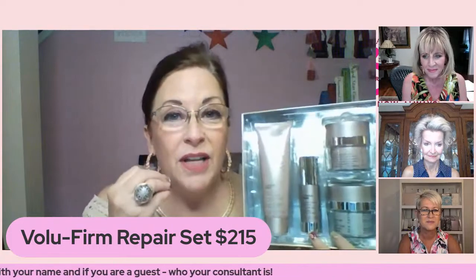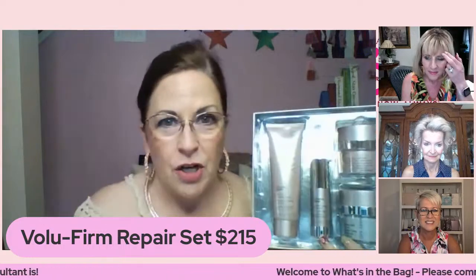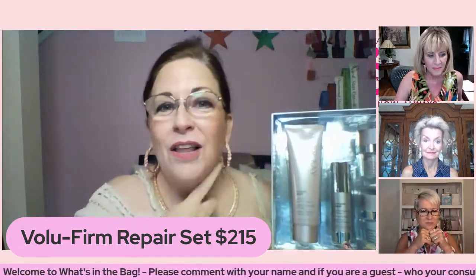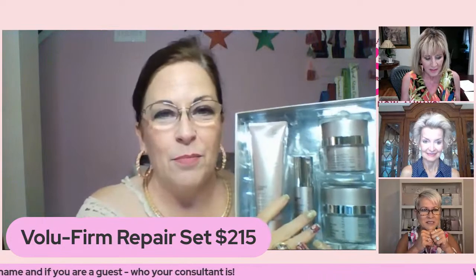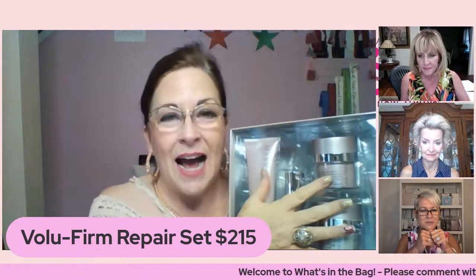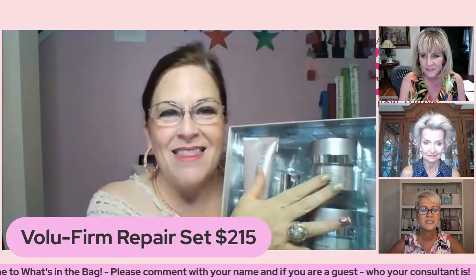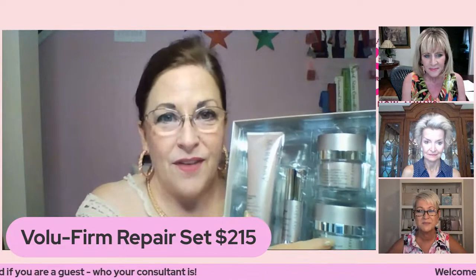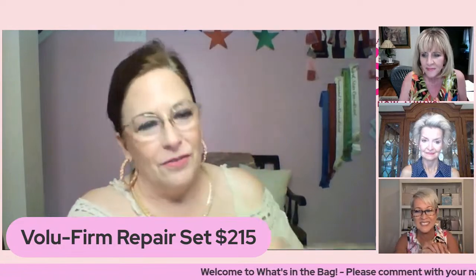After the cleanser we have the Advanced Lifting Serum — that's where we work on the triangle of youth. It's our gold in a bottle, our serum that goes on after the cleanser and before the moisturizer. Our day and night moisturizers hydrate for 12 hours. The day cream has an SPF of 30, great for UVA and UVB rays. The night cream has encapsulated resveratrol in it.